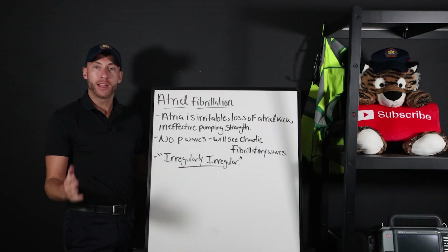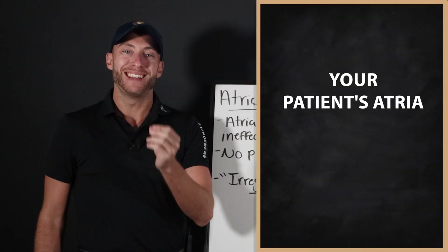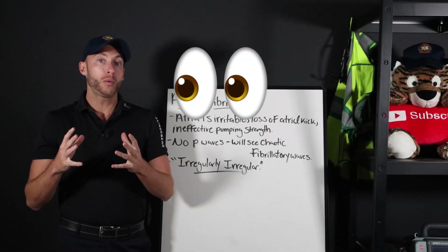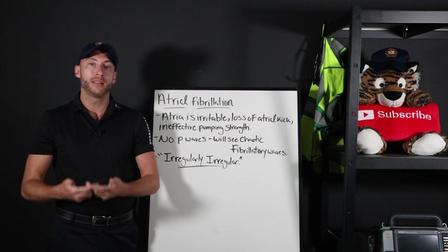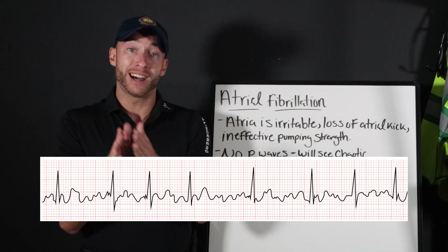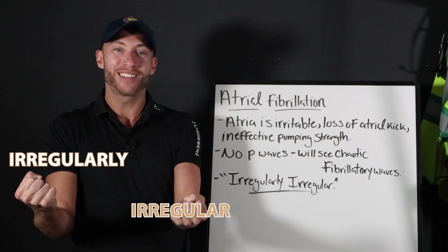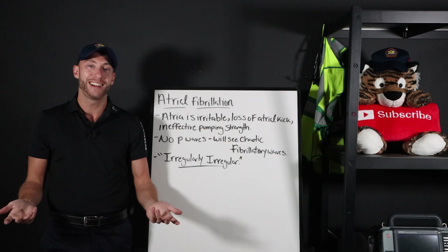Now let's explain why. Here is AFib — atrial fibrillation. I want you to think about it simply like this: your patient's atria is not as strong as it once was. The pumping power of the atria — some call that the atrial kick — is not as strong as it once was. Because we don't have a strong pumping atria, it's now weakened. We have these fibrillatory waves on EKG. The EKG itself is what we call irregularly irregular, meaning the EKG is irregular. It's not a regular pattern rhythm, and there's also no pattern to the irregularity. So it's irregularly irregular — that's a hallmark sign of AFib.